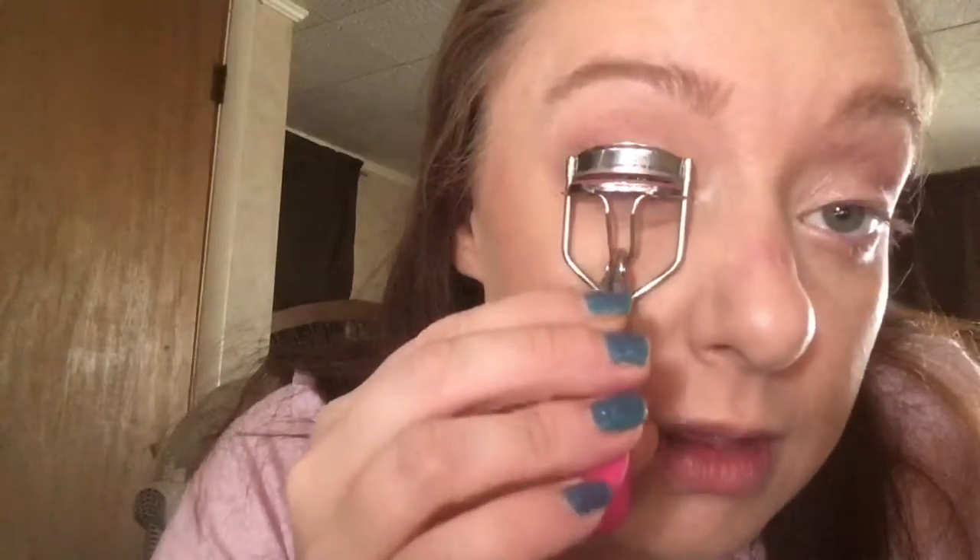For eyelashes, I've got this new Jordana Best Lash Volumizing Mascara that I'm going to try out. I'm going to curl my eyelashes first.